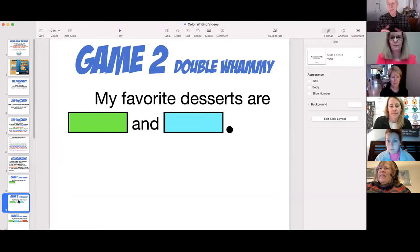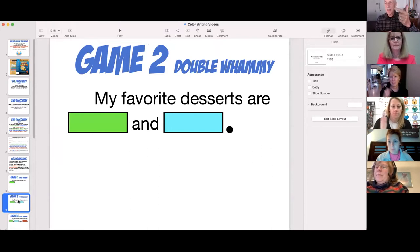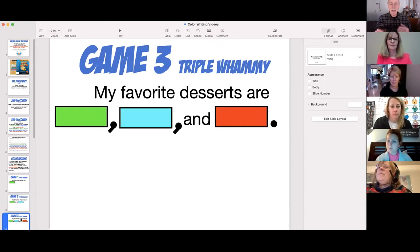Game Two: introduce this when your kids have a sense of Game One. Use each of the five topics through Game One until they can speak single whammies. Then in Game Two — same format, taking turns, setting and breaking records — continue until kids can speak two different things.